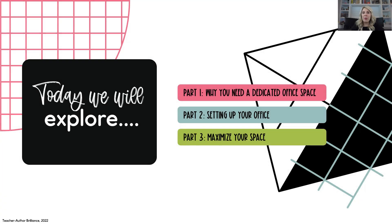In this lesson, we will review why you need a dedicated office space, setting up your office, and maximizing your space.